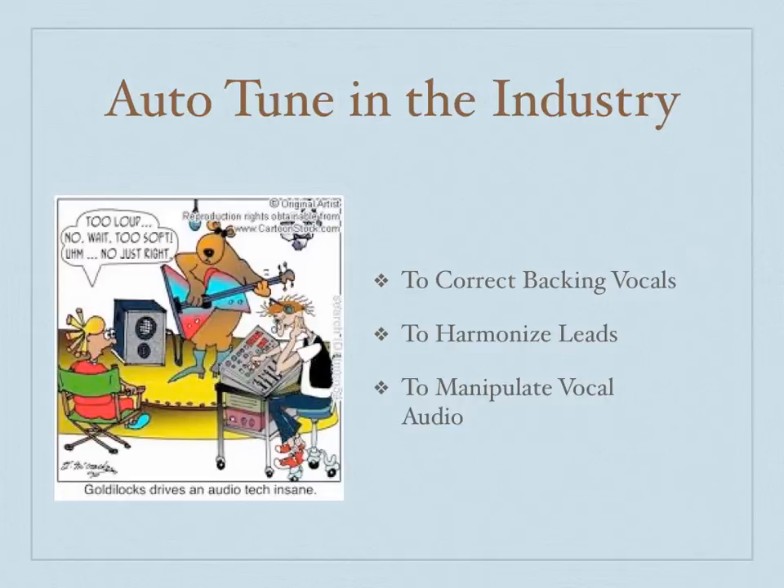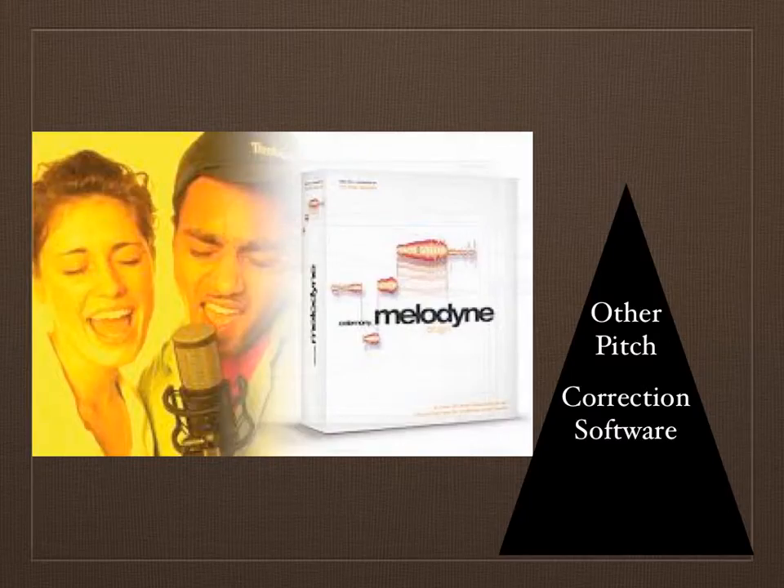It's usually not meant to be used on a lead vocal because there are stronger vocal processors like Melodyne that are made for that, but it can be and is used all the time on leads. It's very evident in today's radio music — you can hear the robotic-sounding voices come through almost any pop station, and even if you aren't able to tell that there's Auto-Tune on a song, it's most likely there.